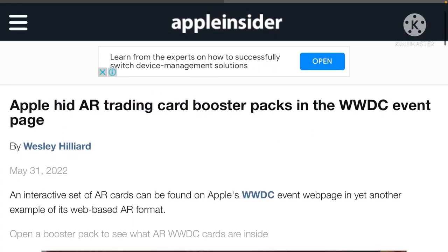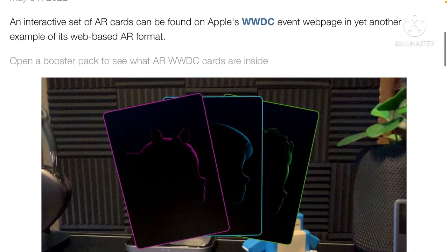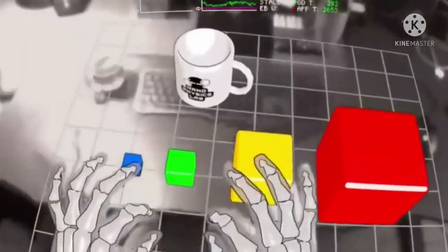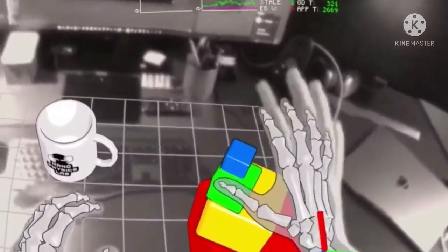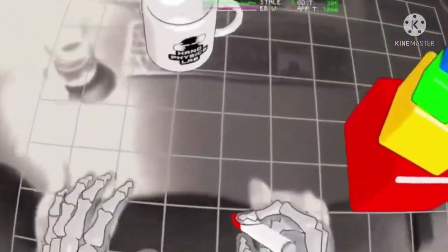Let's go to the article quickly. Apple hid AR trading card booster packs in the WWDC event page. An interactive set of AR cards can be found on Apple's WWDC event web page in yet another example of its web-based AR format. In terms of the format, they're using web-based, and we're all looking forward to what is called OpenXR, which will enable developers to create AR and VR apps on a web-based platform, enabling any VR headset to be compatible — as opposed to designing a specific app for each headset, which would be a nightmare for developers and costly to consumers.